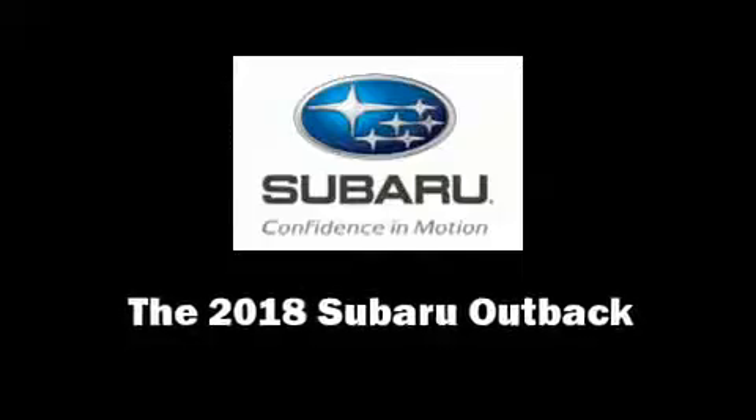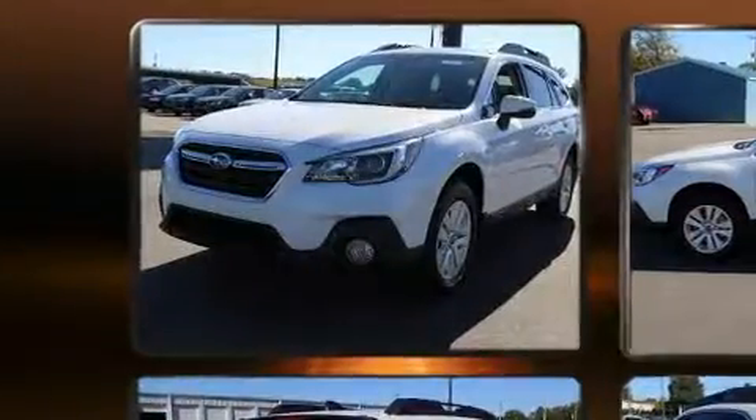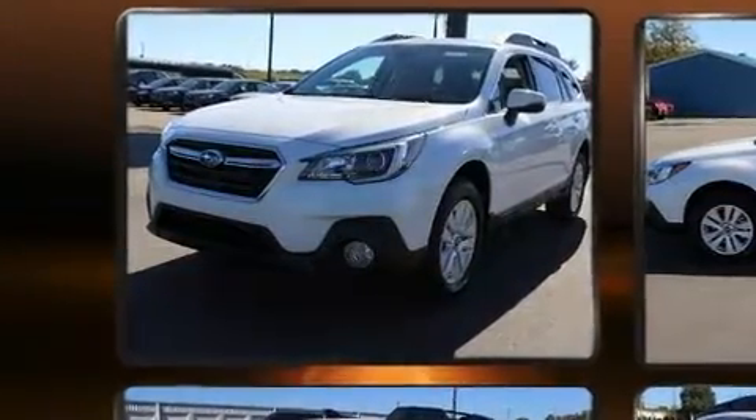Load your family into the 2018 Subaru Outback. It features all-wheel drive versatility, an automatic transmission, and a 2.5-liter four-cylinder engine.